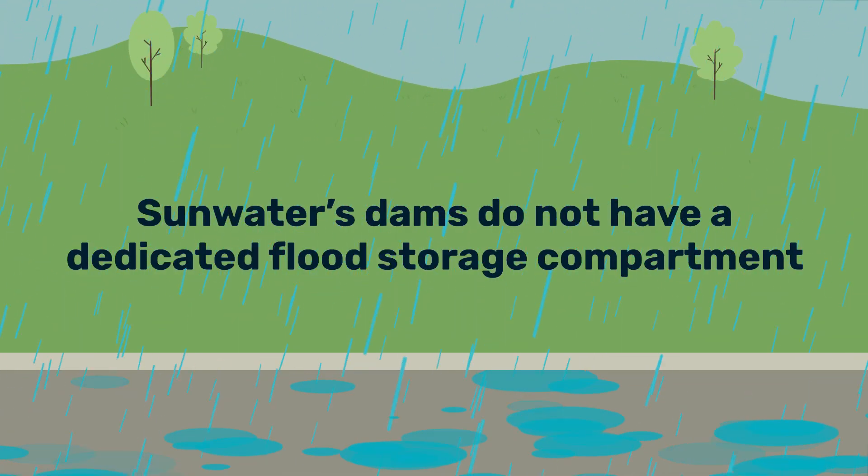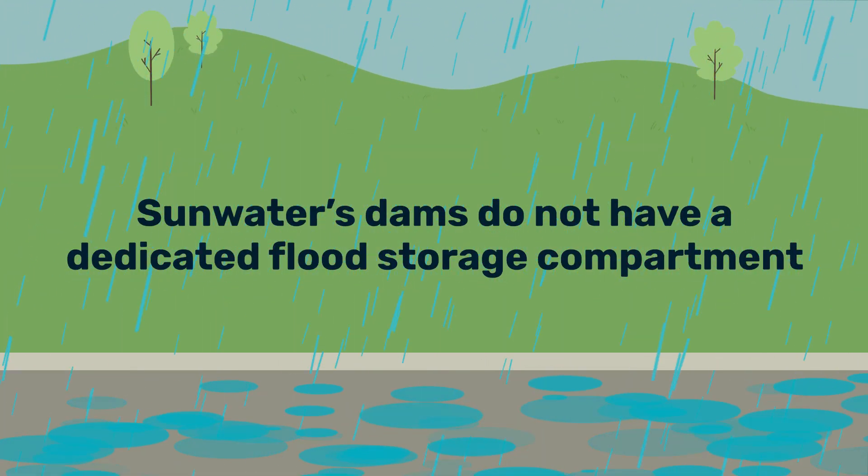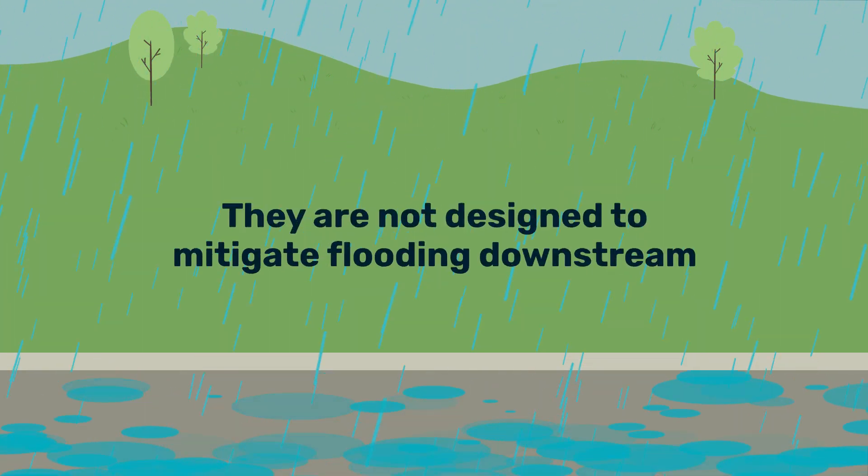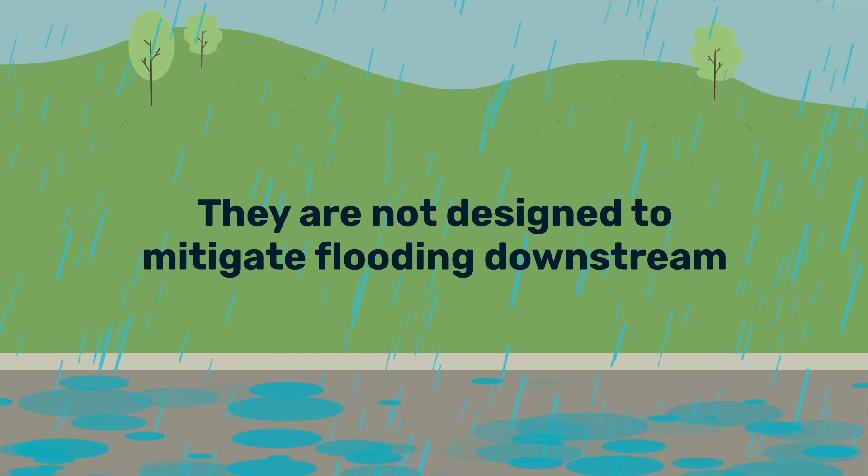Sunwater's dams do not have a dedicated flood storage compartment. They may inadvertently slow some upstream flood waters, but they are not designed to mitigate flooding downstream.